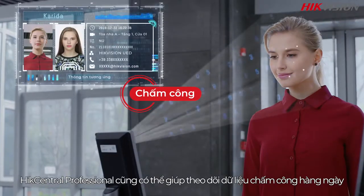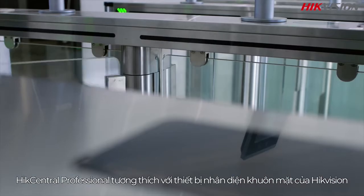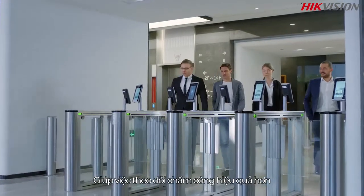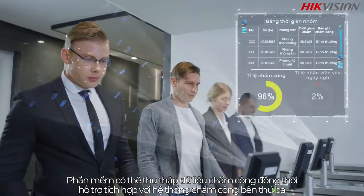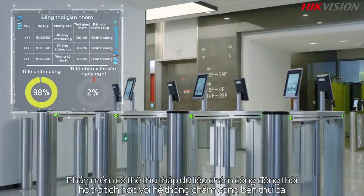For employee-related applications, HikeCentral Professional can help track daily attendance data. It is compatible with HikvisionÃ¢â‚¬â„¢s face recognition terminals, making attendance tracking more efficient. The software can gather attendance data while supporting simple integration with third-party attendance systems.